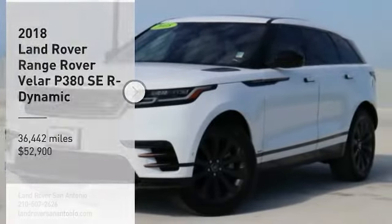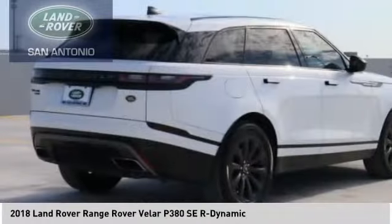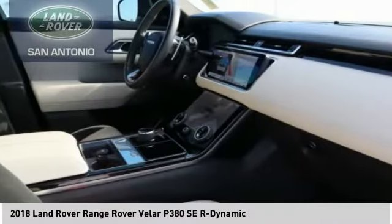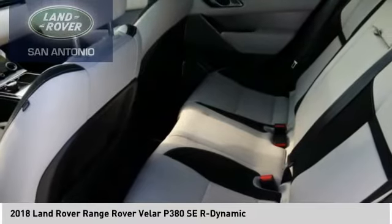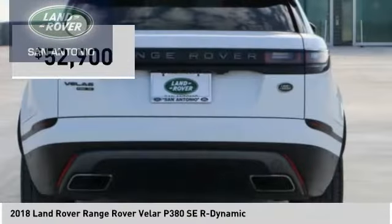Stop by and take a look at the 2018 Range Rover Velar. The Range Rover Velar is a perfect blend of design, technology, and performance. This glamorous SUV will turn heads, but will also give you all the functionality you'd hope for in an SUV and is priced below $55,000.